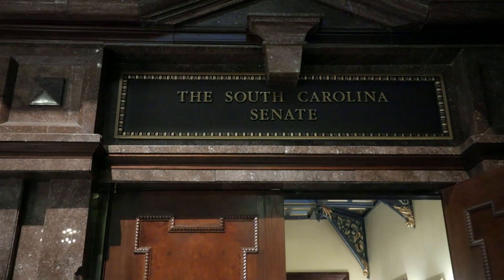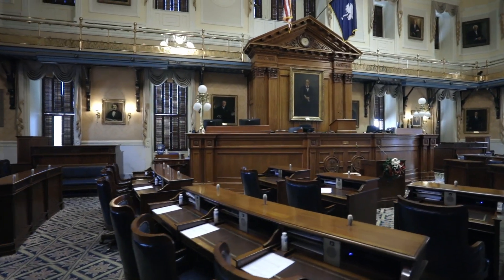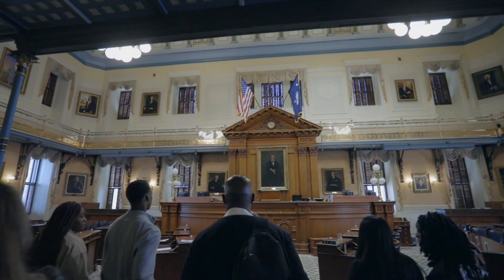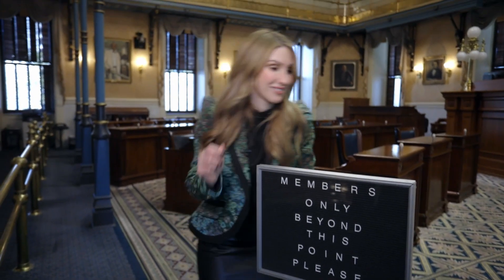And now we're on the Senate floor where our 46 state senators hold final floor debates and votes before bills can be transmitted to the governor where they're signed or vetoed, all while the public is looking on. In South Carolina, it only takes one senator to kill or hold up a bill, so this is why our relationships with these 46 individuals are so important.